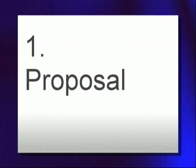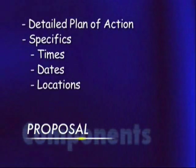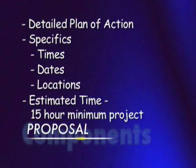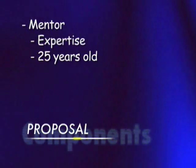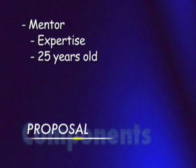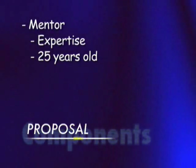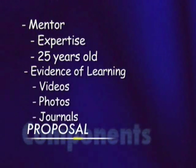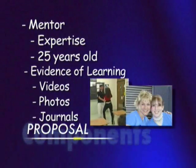The proposal. The proposal requirements require you to lay out a detailed plan of actions. It has to contain specific times, dates, and locations. It has to meet an estimated 15-hour minimum. You have to acquire a mentor — someone who has some expertise in the area of your project; they have to be at least 25 years old. And finally, you have to show how you will provide some evidence of learning, which might be videos, photo journals, or written diaries and journals.